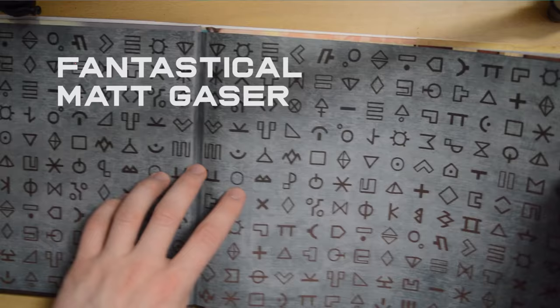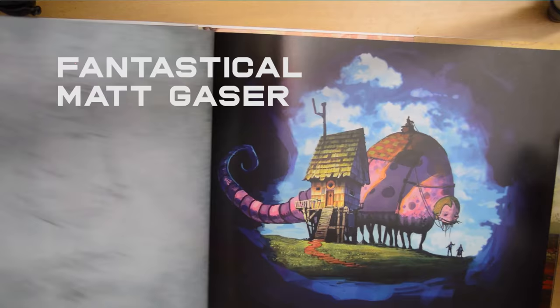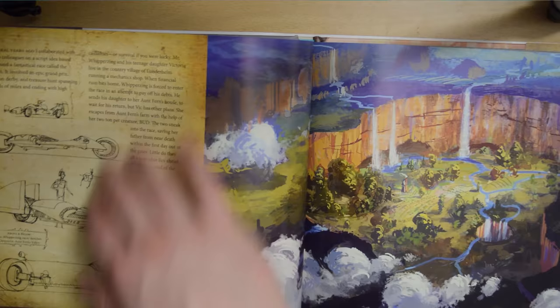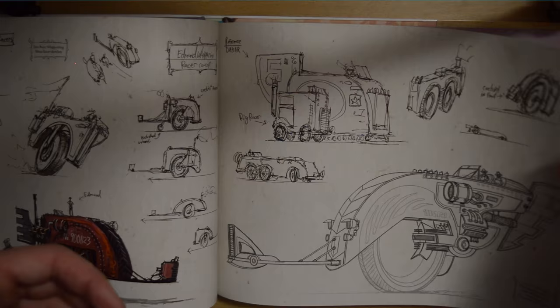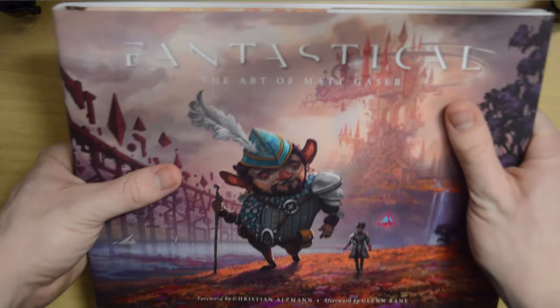I also want to show you 'Fantastical' by Matt Gazer — an amazing book, I highly recommend it. I was lucky enough to meet him and buy this book off him; it's available on his website. Just having a quick flick through, you can see these illustrations are just incredibly beautiful. They've got the concept sketches with them and the colors are so vibrant. But above all, the imagination is what shines through — such vivid imagination. It's incredible. This is a fantastic book and an endless source of inspiration.